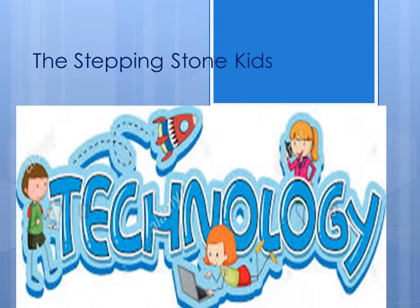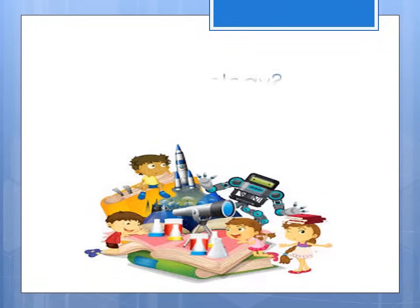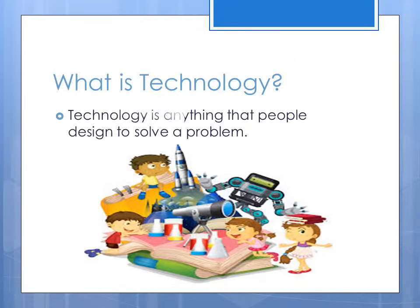Technology by The Stepping Stone Kids. What is technology? Technology is anything that people design to solve a problem.